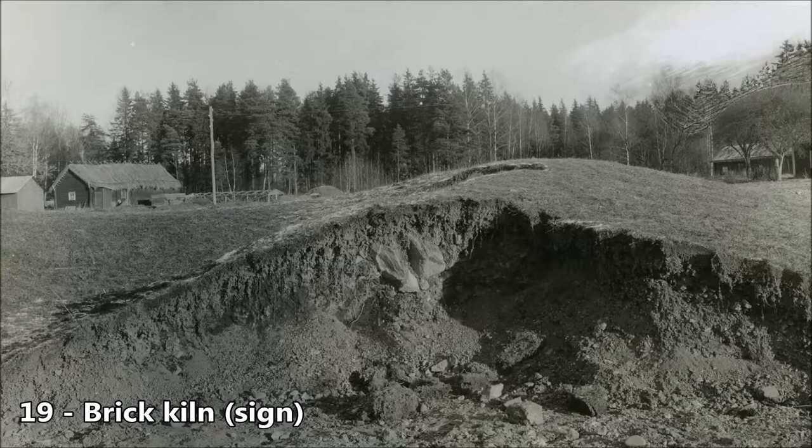The real glory days of brickmaking were from the mid-1800s until the mid-1900s. Over the years, many brickyards were hit by devastating fires, as they were made of wood and highly inflammable in the process of drying and firing.